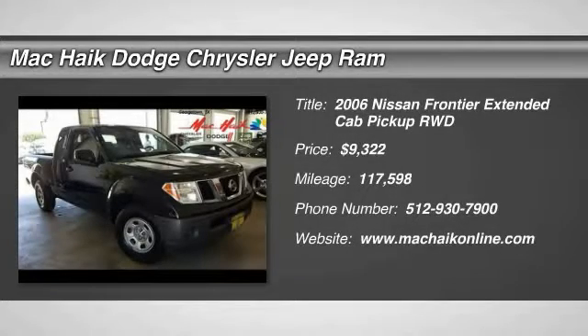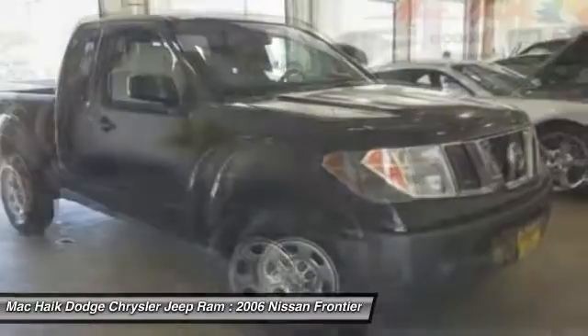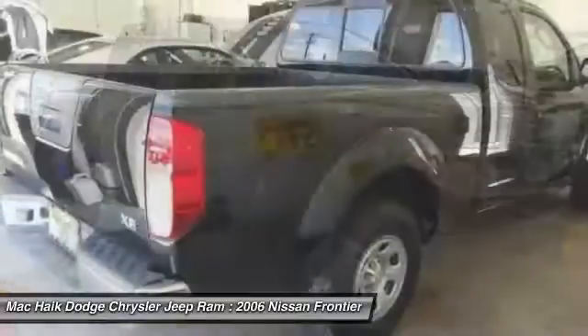2006 Frontier. The Nissan Frontier offers a full-length, fully-boxed frame for strength, serious off-road capabilities, and a five-star rating for side-impact crash safety.